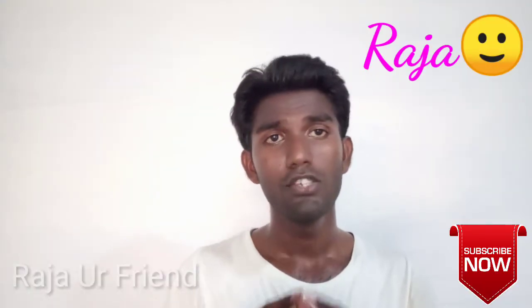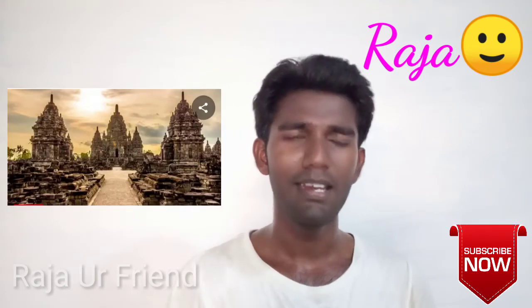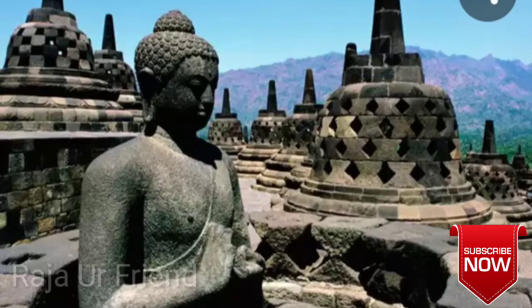So what is Brahma 2 coil? This is in Indonesia. What is this speciality? This is Sivan, Vishnu, and Brahma, all within you. They have different types of people. That is the speciality of this coil.